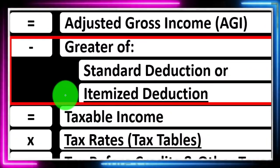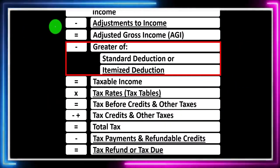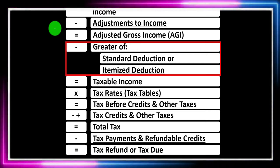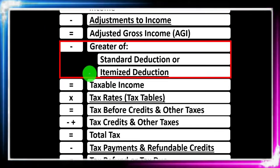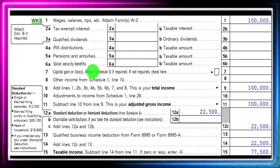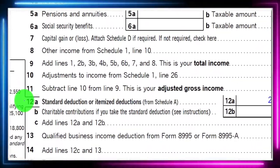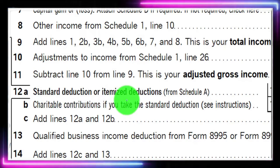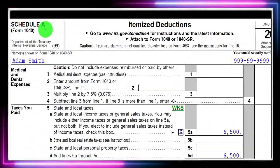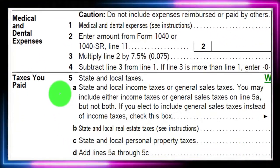Looking at the itemized deductions, keeping them distinct in our mind from the adjustments to income — the above-the-line deductions, deductions for adjusted gross income, or the Schedule I deductions. Also noting itemized deductions are only taken if they're greater than the standard deduction, reported on Schedule A with itemized deductions listed out on the left-hand side by major category.